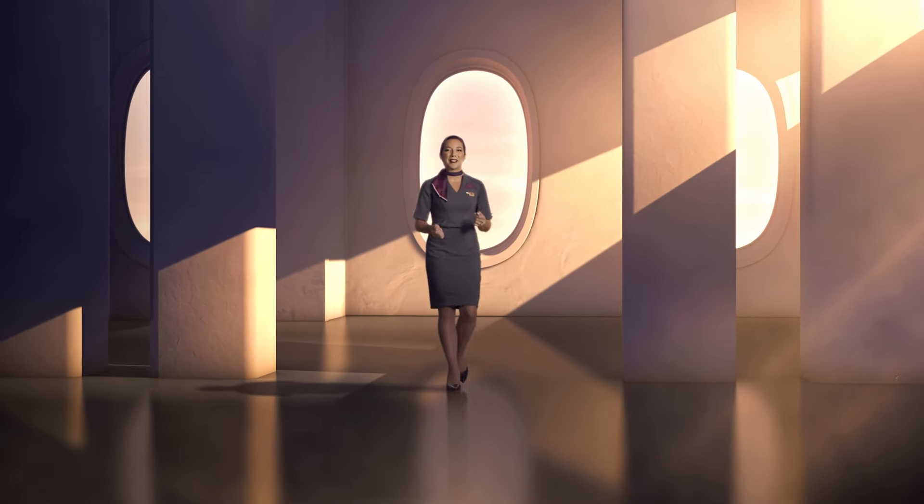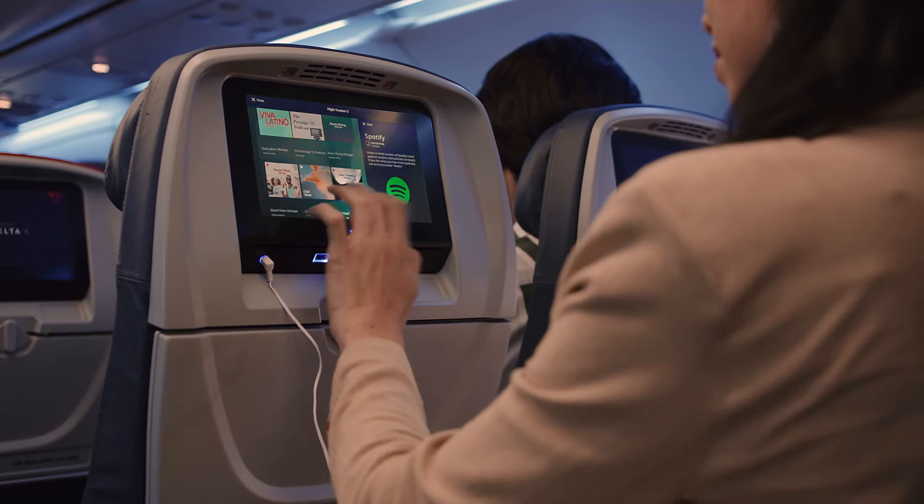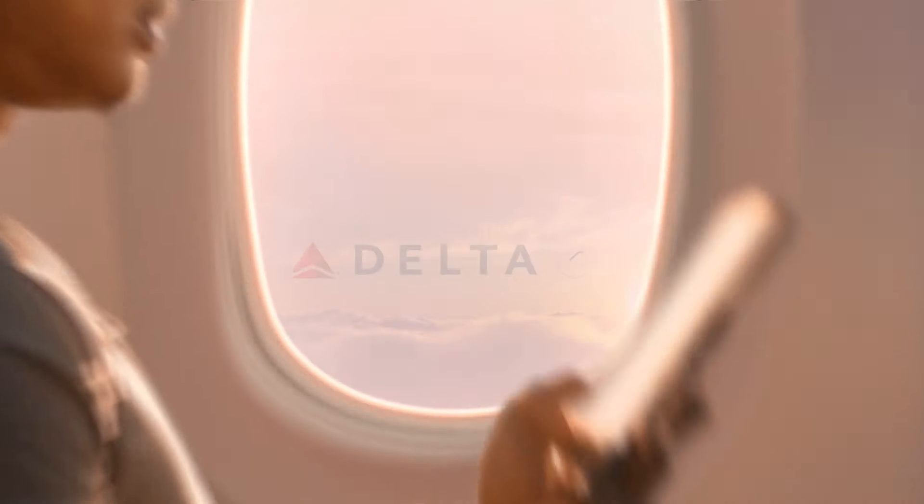As we come through the cabin for our final safety check, please let us know if you have any questions. Now, as we get ready for takeoff, please settle in and have a wonderful flight. Thank you for flying with Delta.